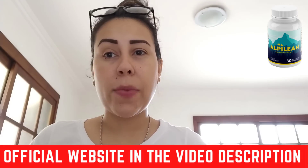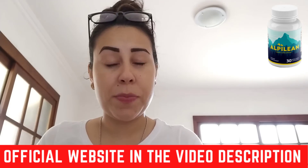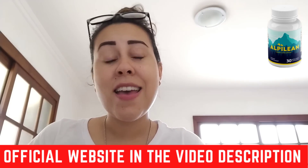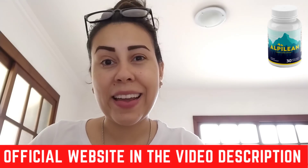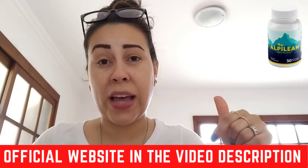So first of all, I want to talk to you guys about where to get it from. Alpilene is sold exclusively, only on their official website. You must have that very clear in your minds. Since I am here helping you guys out, I went to the official website, I copied the link and I will paste it below this video in the description box for you guys.